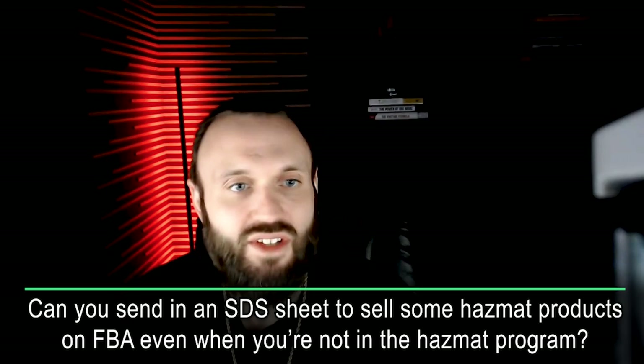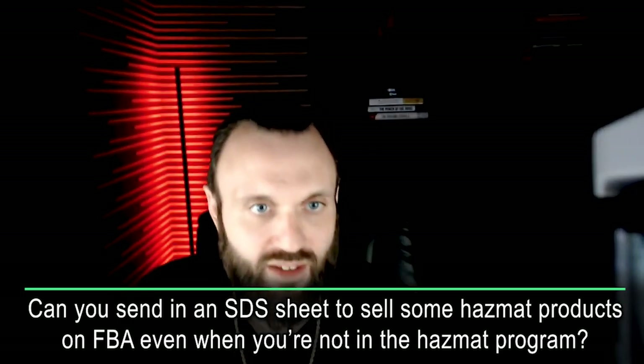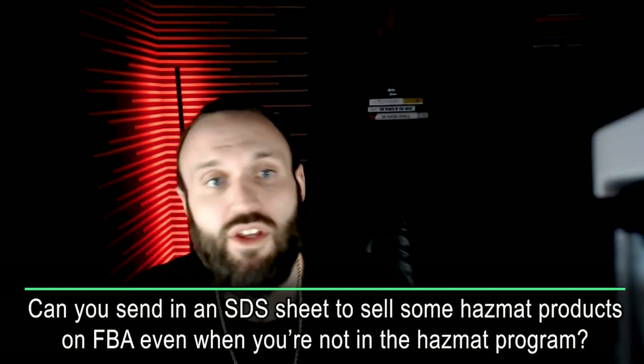Can you send in an SDS sheet — a safety data sheet — to sell some hazmat products on FBA even when you're not in the hazmat program? The only thing you can do is submit the MSDS material safety data sheet to try to get it classified as a non-hazmat product. But as long as that product is classified as a hazmat, you cannot send it to FBA if you're not part of the hazmat program. I have a video on YouTube on how to fill out that form — just search 'Amazon FBA hazmat' or 'Amazon FBA SDS' and it'll show you how to fill out the form, what information you need, and how to submit it to Amazon.